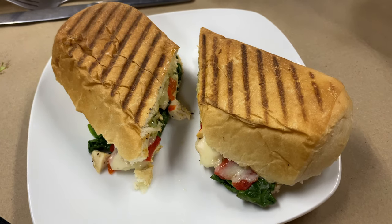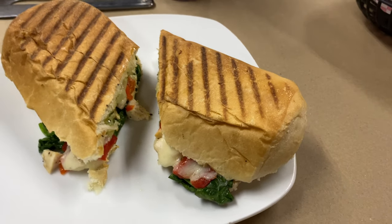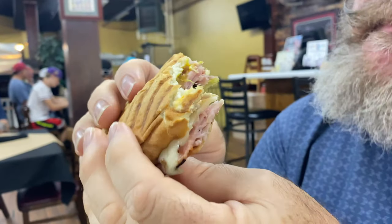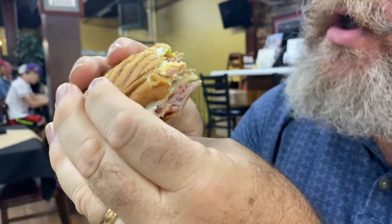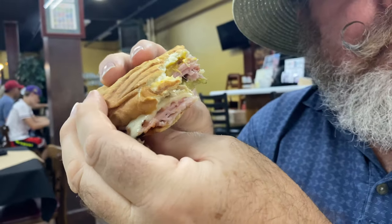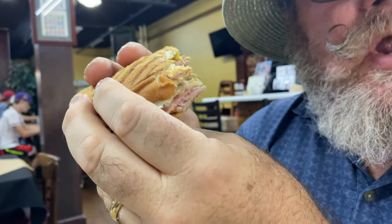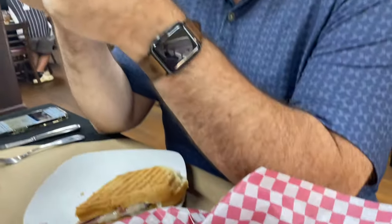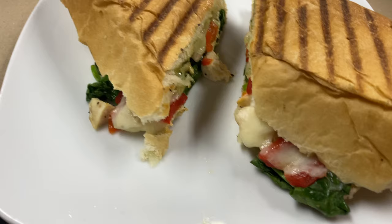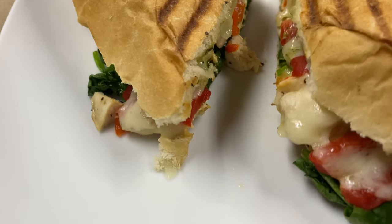Food came and basically our paninis look the same. Mine's better. How do you know it's better when you haven't tried mine yet? Yours has got a bunch of greens in it. Their Cuban has ham and some kind of pork, mustard, and pickles in it. This looks good. I got chicken, so it's got all sorts of stuff on it.